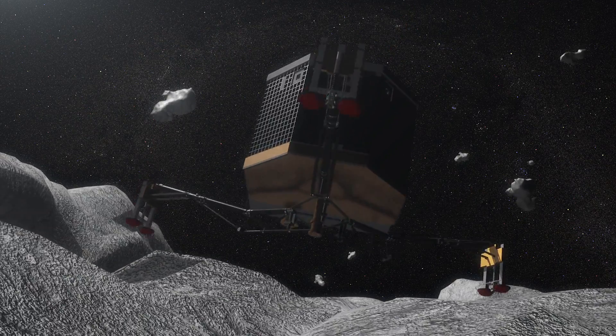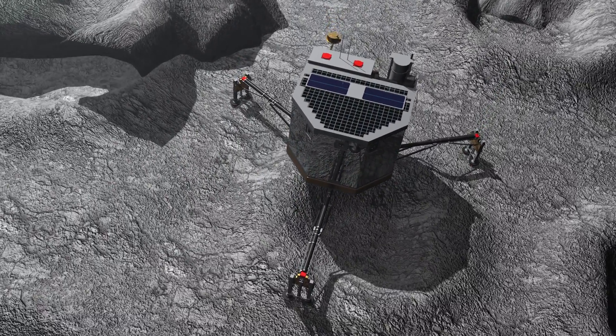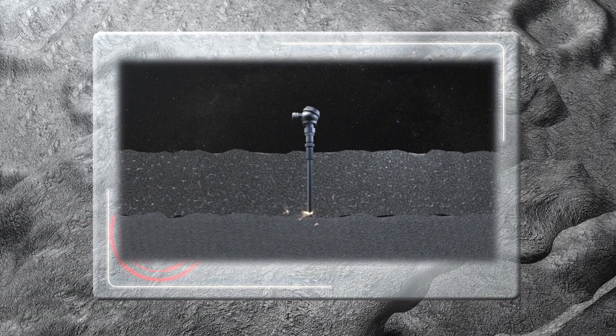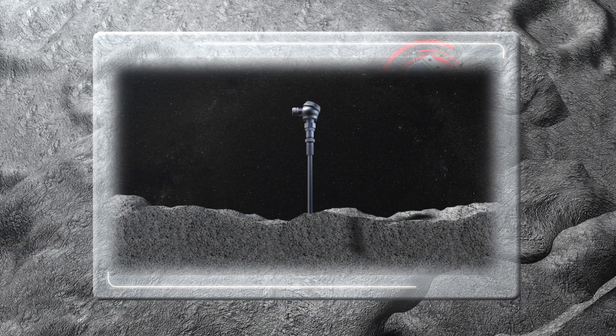After hitting a crater rim and bouncing again, Philae eventually landed in a spot later called Abydos. Thanks to the bouncing trajectory data, scientists were able to analyse not one but two sites, and found that Agilkia is made of a softer surface layer of dust and ice, while the crust at Abydos is much harder.